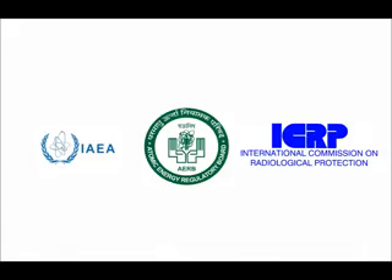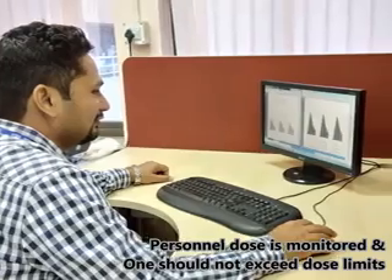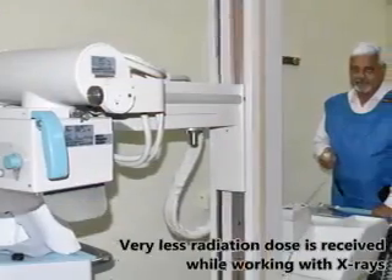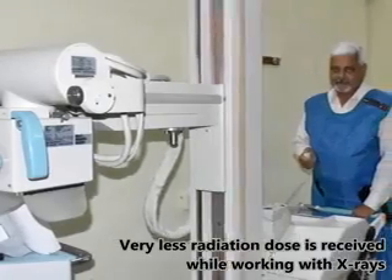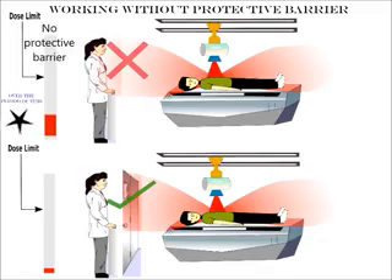AERB has established personnel radiation dose limits for safe operation with X-rays. These dose limits are internationally recognized for safety. The doses are monitored regularly and one should not exceed these dose limits, although very little radiation dose is received while working with X-rays. The limit could be exceeded if AERB safety requirements are not followed.